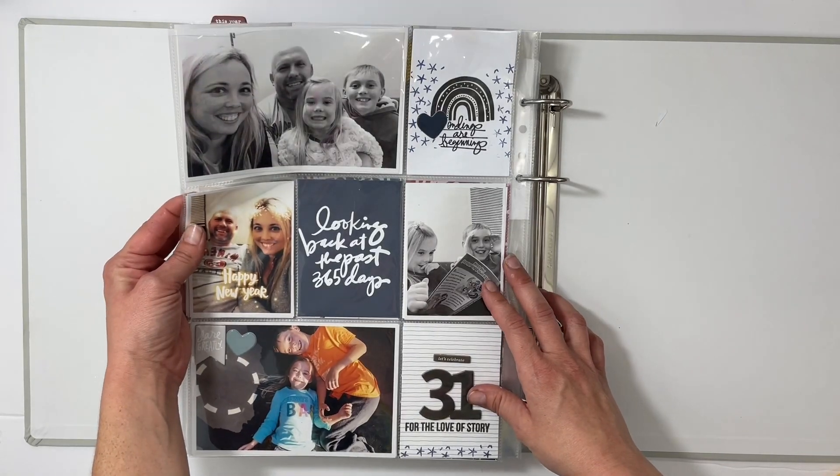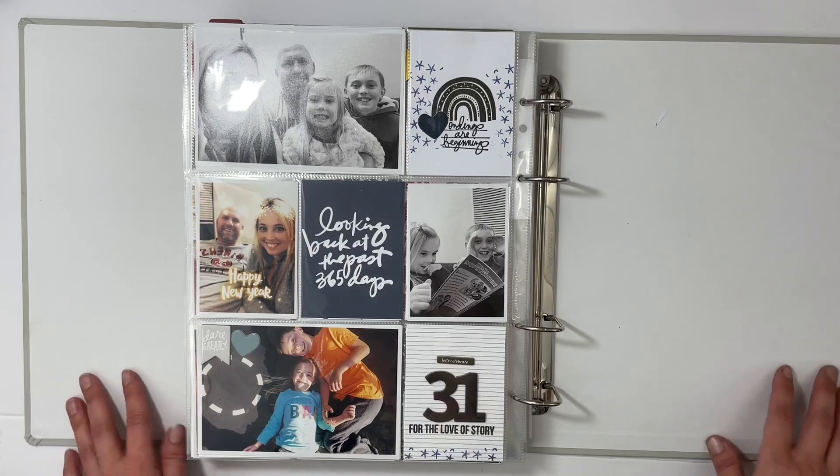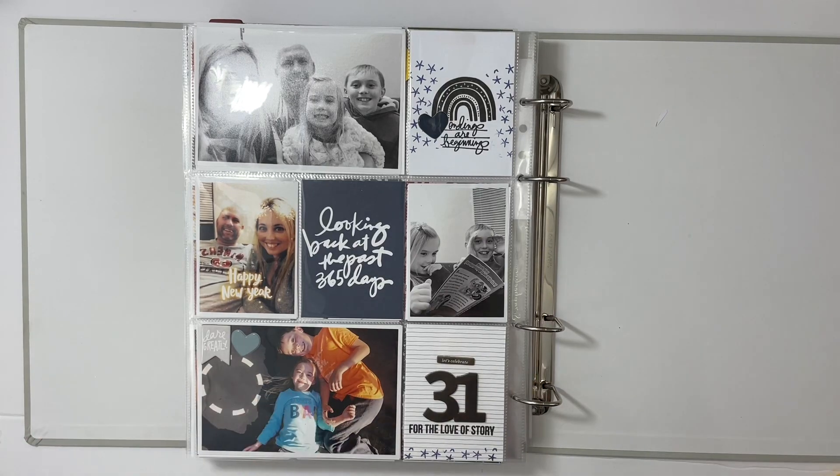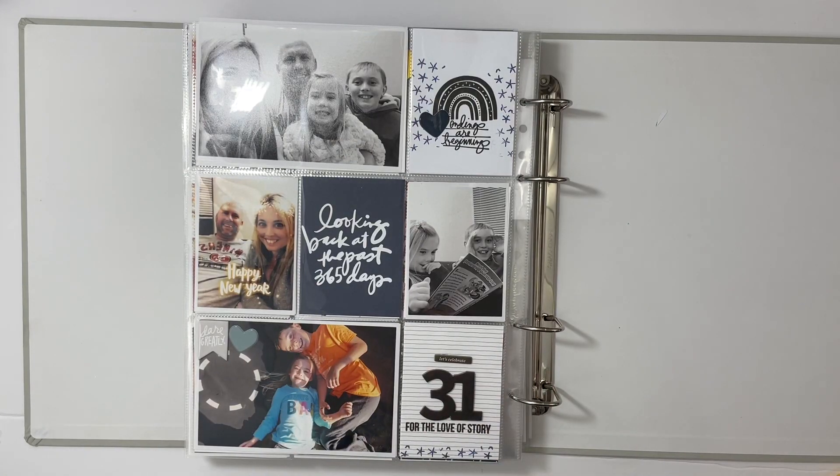Last page — blues and blacks with a '31' from December Daily, and that is a wrap on this album! I know this is a longer walkthrough but I hope you enjoyed it. I'd love a thumbs up or subscribe if you're new to my channel. Have a great day everyone!